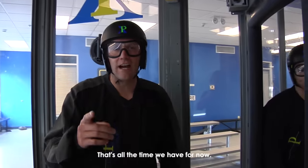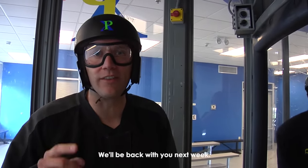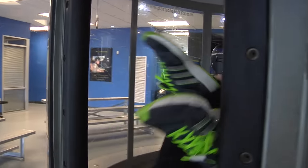We look forward to seeing each and every one of you out this Saturday from 5 to 10 o'clock at Festival Park. That's all the time we have for now — thanks so much for watching Bay 180. We'll be back with you next week. This is Landon Bentham — have a great week!